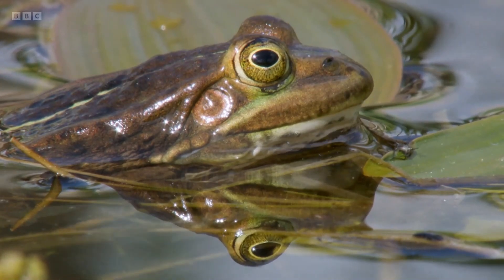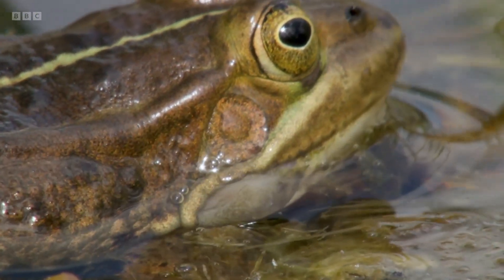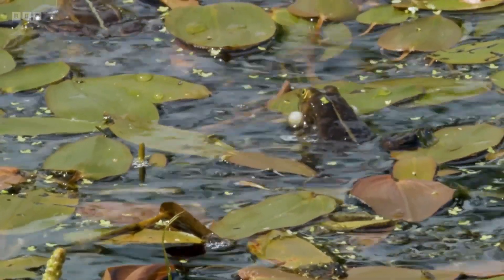Yeah, absolutely. The challenge is they're quite fussy about their habitat, but they clearly love it at this site. There's not many other sites in the country that are like this. A lot of hard work, and today we're enjoying the fruits of all of that effort — because listen to that. That is a beautiful thing.